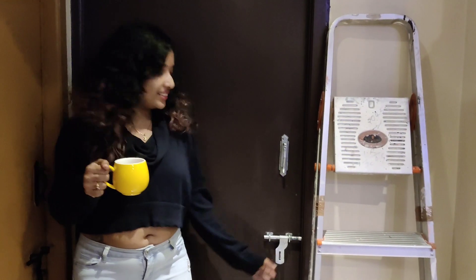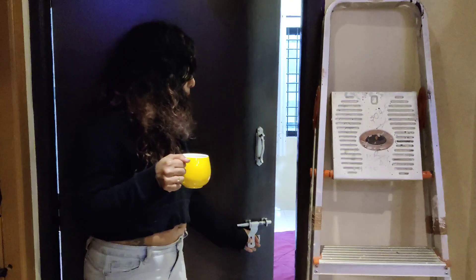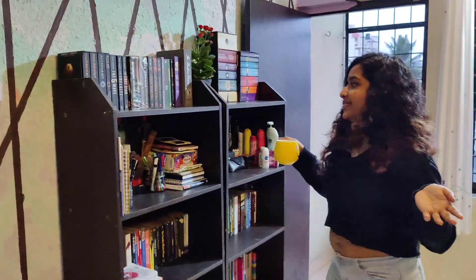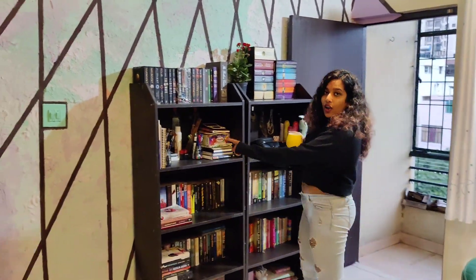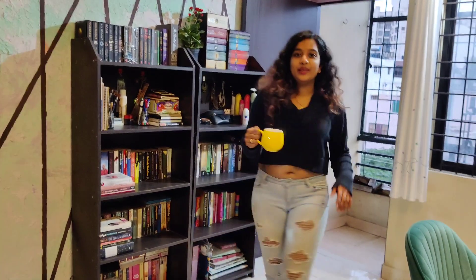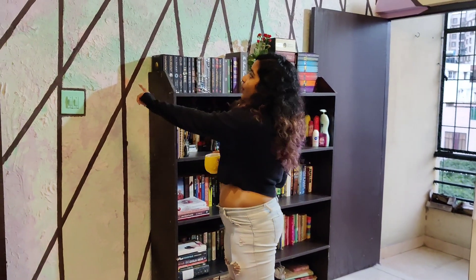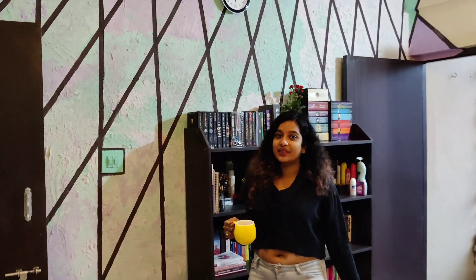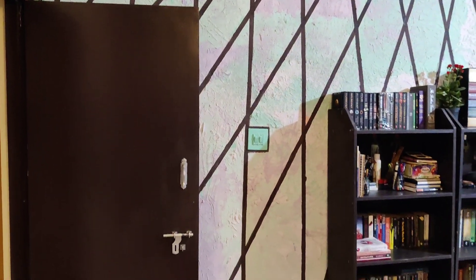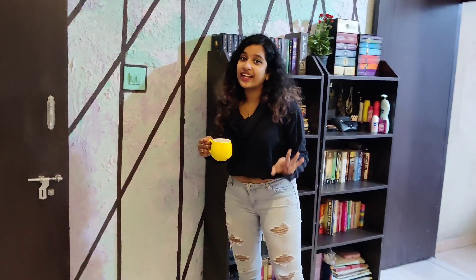Welcome to my crib! So this is my bookshelf — all of my art supplies, some cosmetics, and all of my jewellery is here. You saw the entire mishap with the wall. I honestly did not think it would look nice, but I love it so much, I hug it every day.